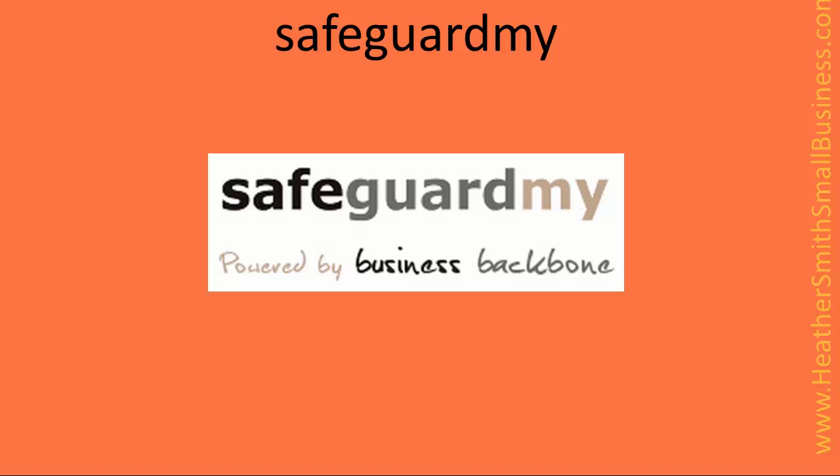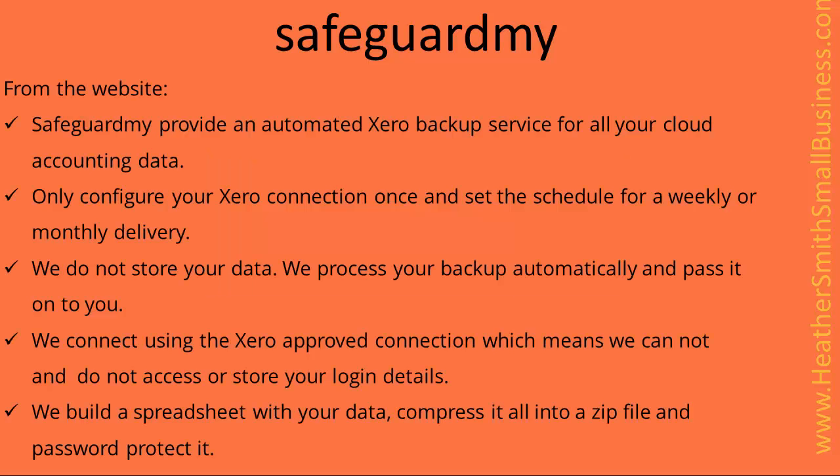The second Xero add-on I'm going to mention is Safeguard My. This is the information extracted from the website. Safeguard My provides an automated Xero backup service for all your cloud accounting data. Only configure your Xero connection once and set up the schedule for weekly or monthly delivery. They do not store data. They process your backup automatically and pass it on to you. They connect using the Xero approved connection, so they do not access your login details either. It builds a spreadsheet with your data and compresses it into a zip file and password protects it.